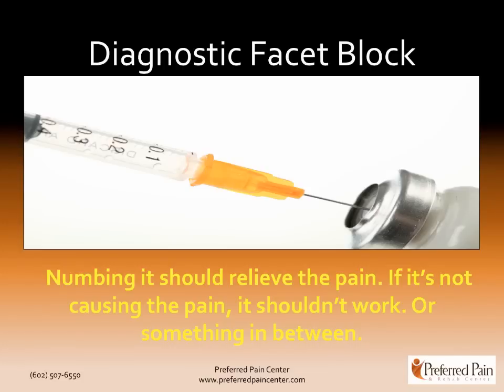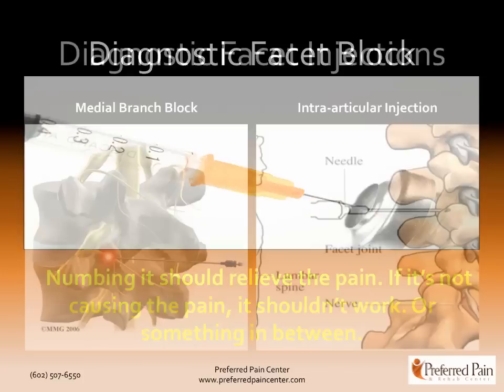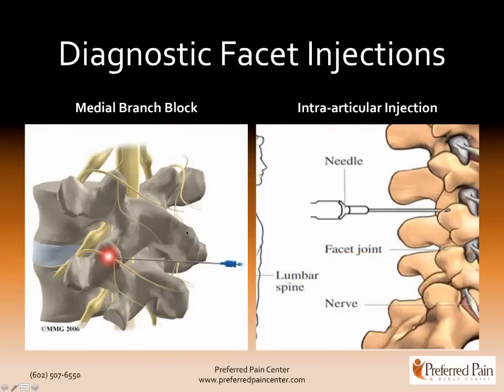The theory is that numbing that area should relieve the pain. So if that pain is coming from the facet joint, it should get numb during the procedure and you should know your answer. If it doesn't, that's not where the pain is coming from. These two pictures show nicely what I need to talk about. Medial branch block is an injection for the medial branches. This is your spinal cord or dural sac, and this is a nerve root coming out. We're talking about these little branches — those are called the medial branches. They supply sensation to the facet joint and cause the joint to have pain. If these didn't exist, the facet joints wouldn't hurt.